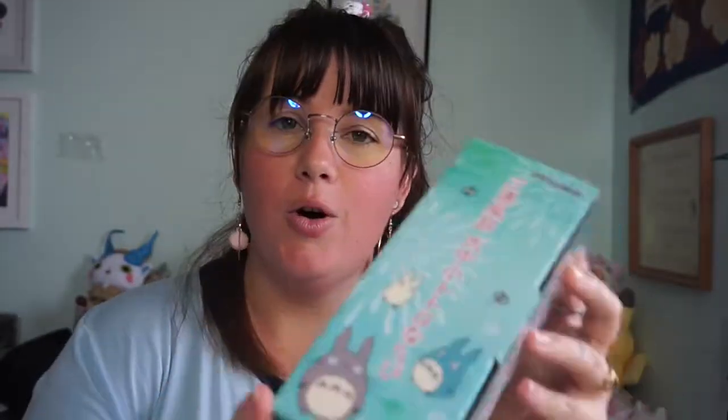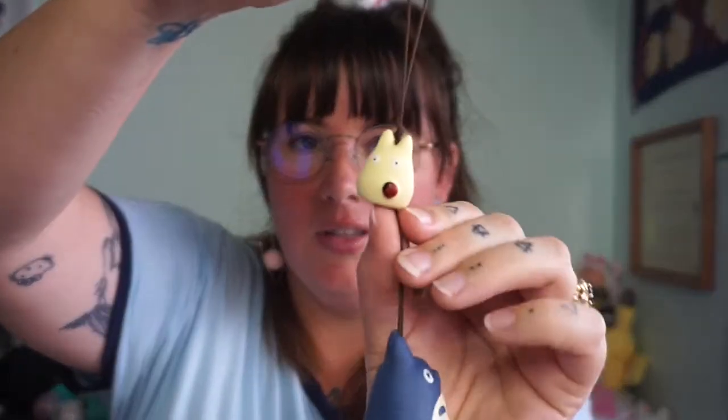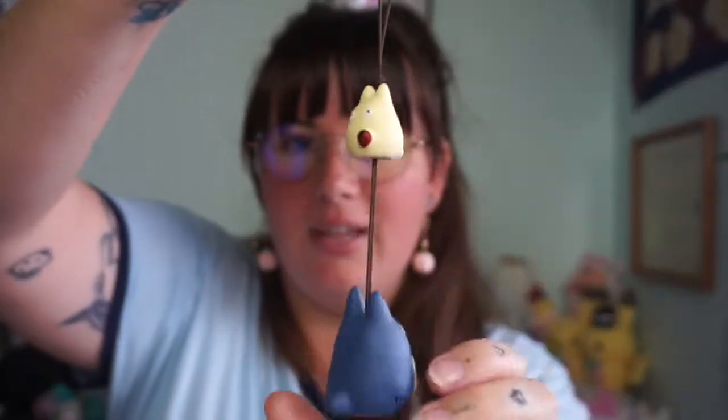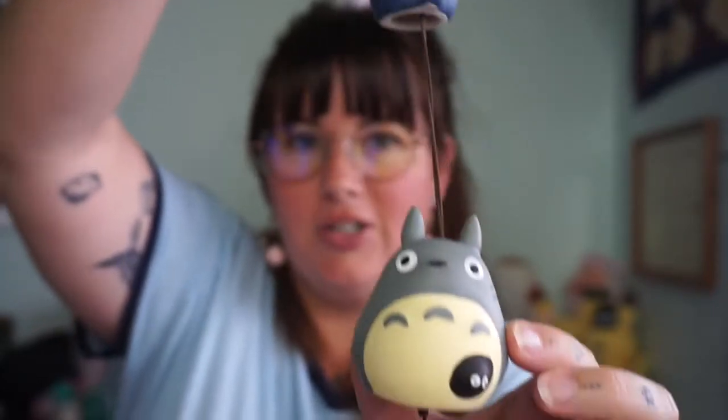The coolest gift ever — it is a Totoro wind chime. Right before we left, my dad and I were talking about wind chimes. When you first see it, it comes in a packaging where the first thing you see looks like a bookmark. We were like, 'No, we're not that cheap, Dad — we got you a real gift!' So this is what the wind chime looks like — there's the small Totoro, then the second size, and then the largest Totoro.